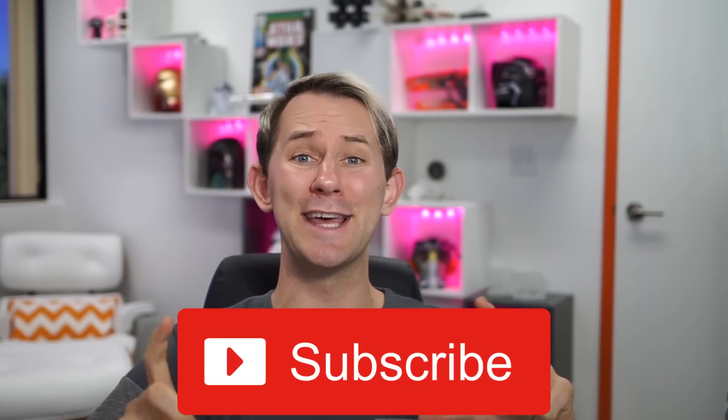Before we look at the last one, make sure you click subscribe by clicking that big red subscribe button down below this video. And I'll see you for future videos. Now let's go on to the next product.